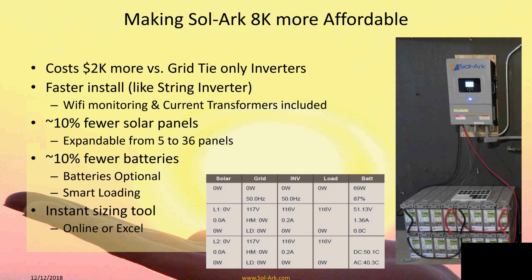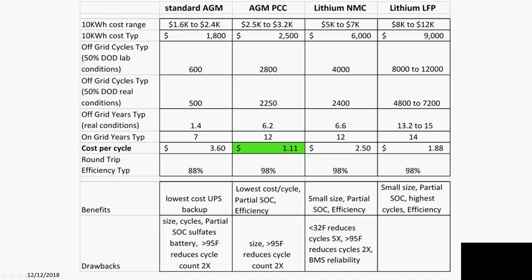Carbon AGMs do take up space — about a two-foot by four-foot cube for 34 kilowatt hours. However, their cost per cycle and overall cost is very attractive. You can expand the battery size later, and it's only a three-year-old technology so it will likely improve. It handles partial state of charge, can sit at 50% depth of discharge for months without issue — a very nice and cost-effective technology.